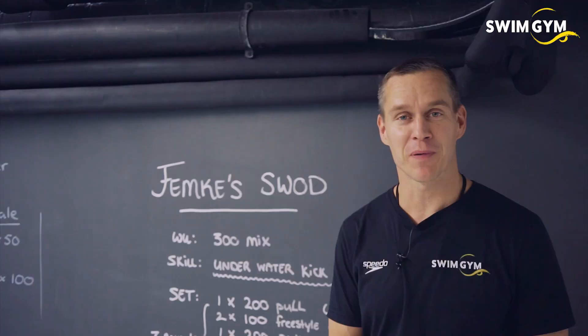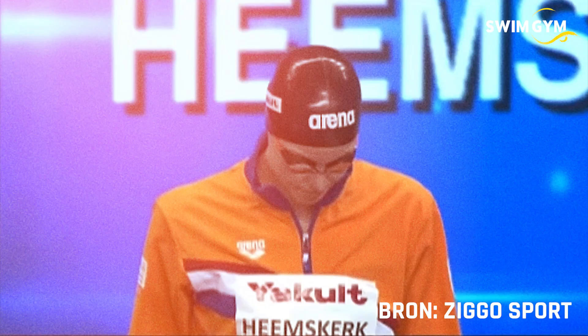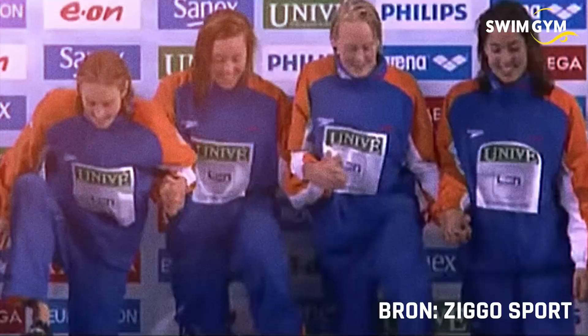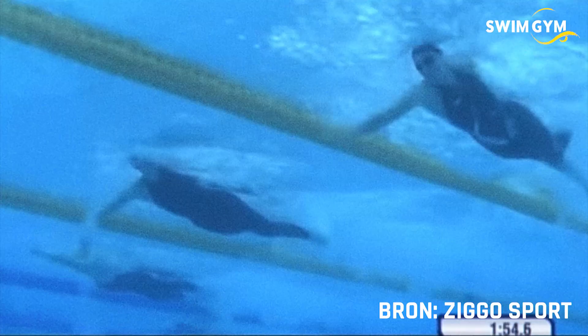Hey guys, we have a special guest today — Olympic champion Femke Bol training at Swimgym today. She's preparing for the Olympics in Japan later this year and she chose Swimgym to do one of her many sessions a week. She trains approximately somewhere between 16 to 20 hours in the water, and then tons of work on dry land and in the weight room as well.